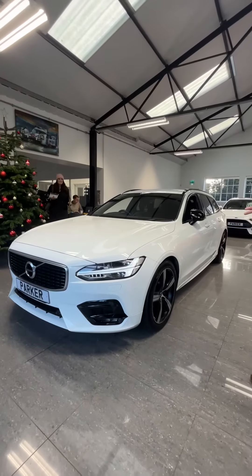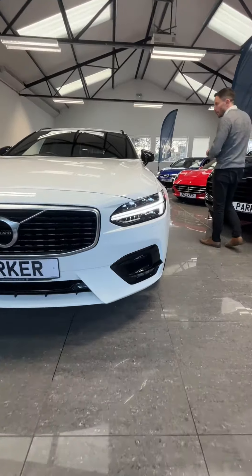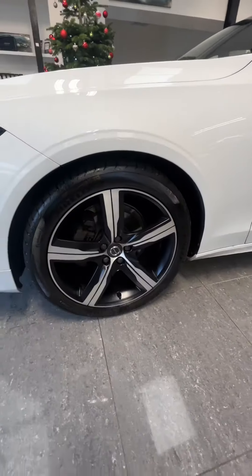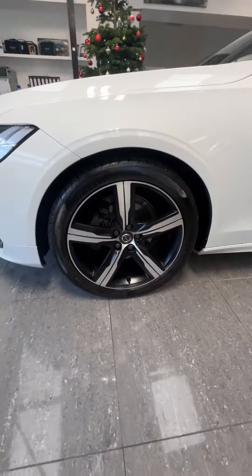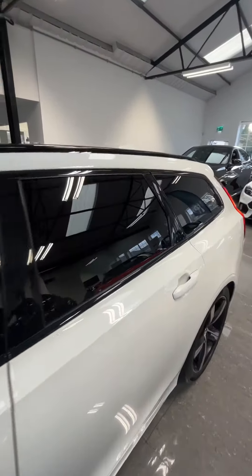Another nice car just coming into stock today — the Volvo V90 R-Design Plus, finished in white. Starting at the front, you've got your Thor-inspired daytime running lights and parking sensors to the front. Coming around the side, you've got your 19-inch diamond cut alloy wheels, all four of which are in perfect condition with no curbing marks.